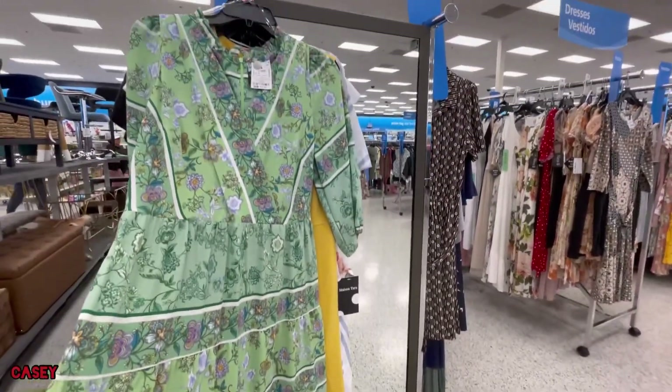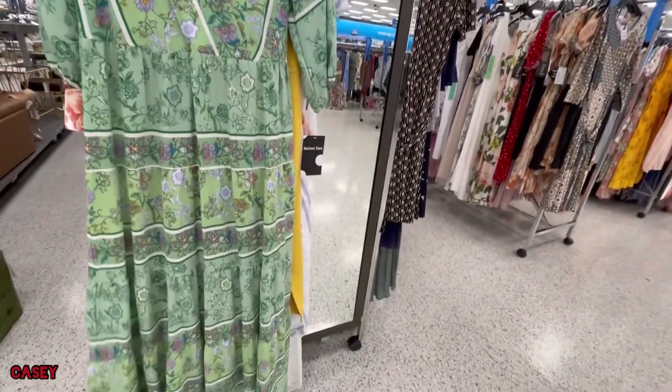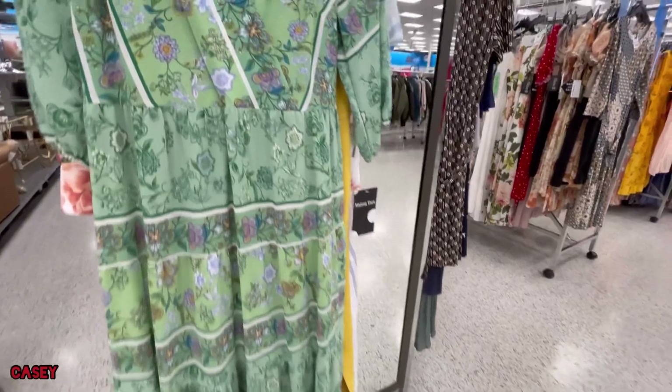If you're tall and you need a green dress — so cute!